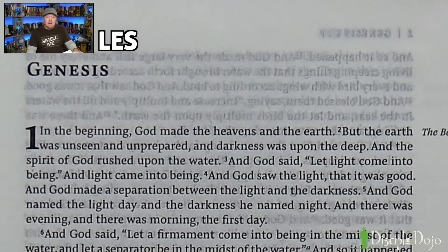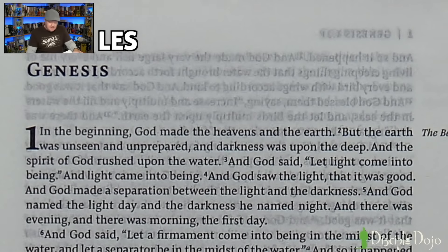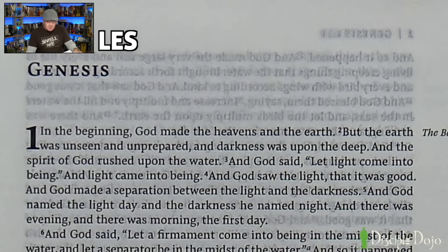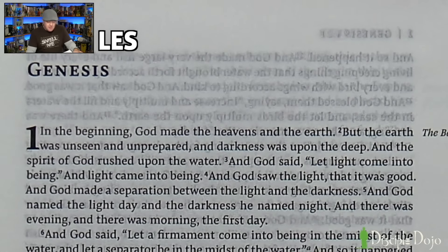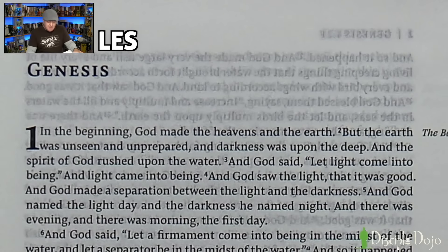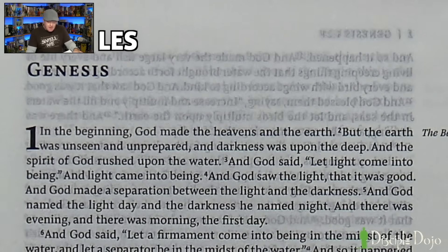And then the Lexham English Septuagint: 'In the beginning, God made the heavens and the earth. But the earth was unseen and unprepared, and darkness was upon the deep, and the spirit of God rushed upon the water. And God said, Let light come into being. And light came into being. And God made a separation between the light and the darkness. And God named the light Day and the darkness he named Night. And there was evening and there was morning, the first day.'